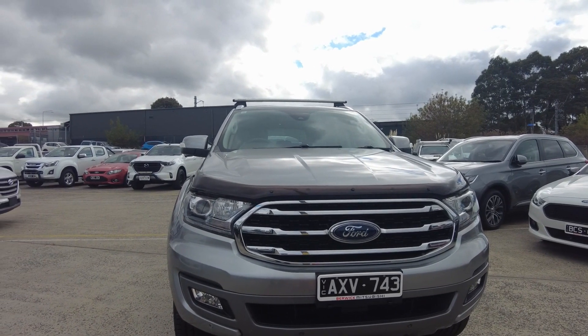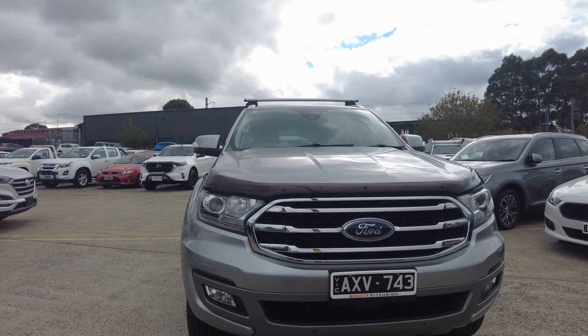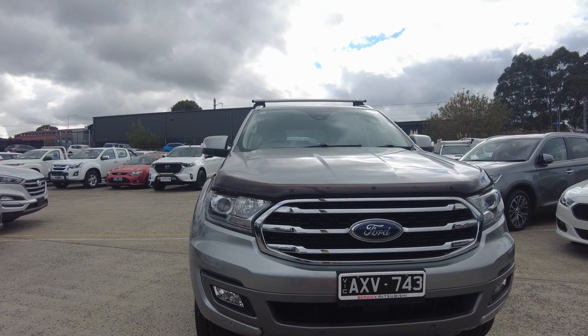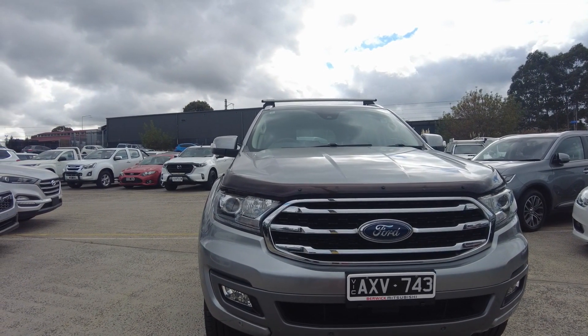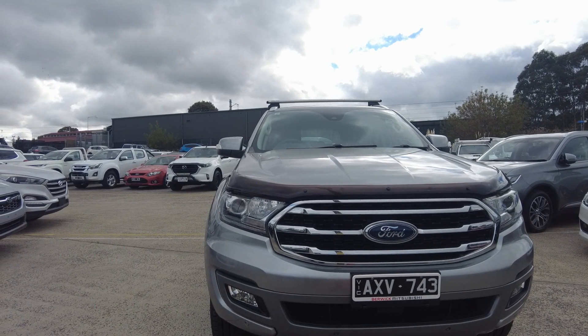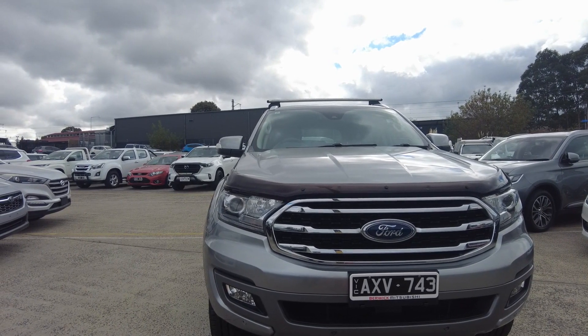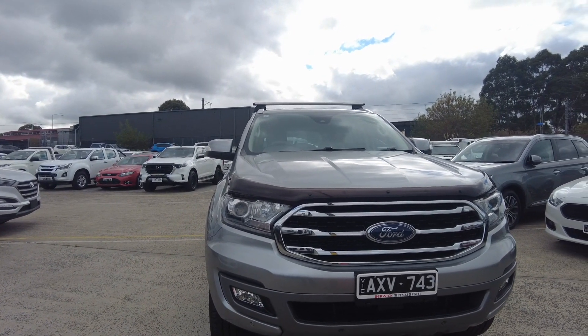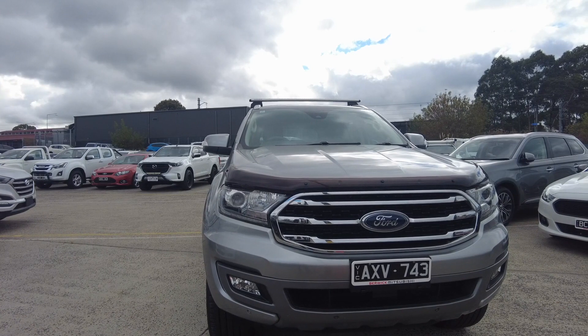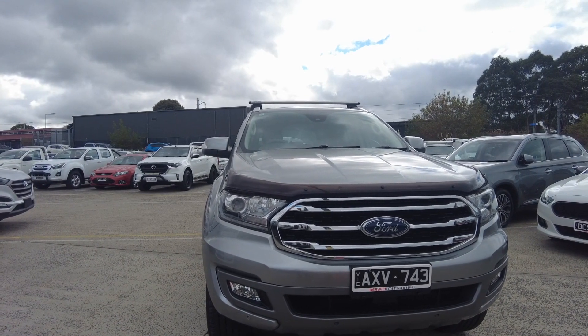Good afternoon everyone, this is Aman from Barrie Mitsubishi. We're located at 2232 Kangen Drive, Barrie. Today it's my absolute pleasure to show you guys this beautiful 2019 Ford Everest train four-wheel drive. In today's video I'm going to show you guys the interior and the exterior of this vehicle and tell you guys a bit about ourselves and how we do business at Barrie Mitsubishi.